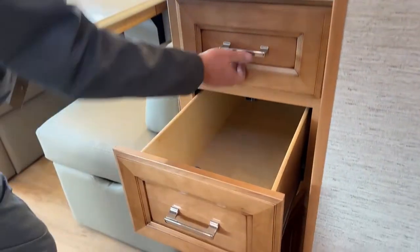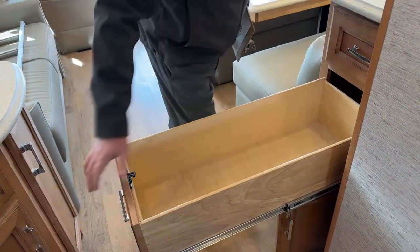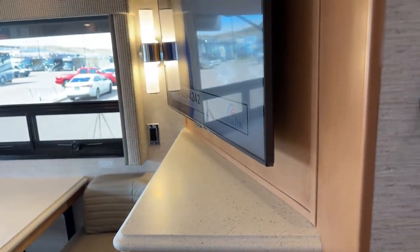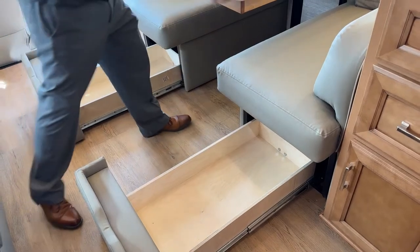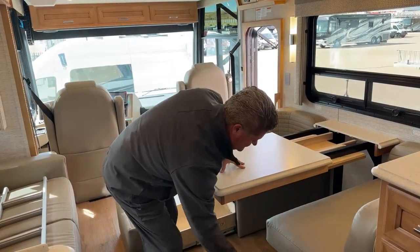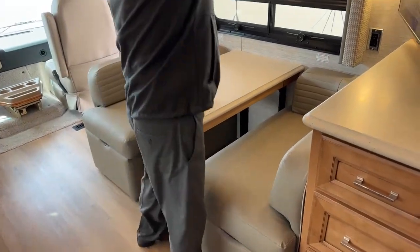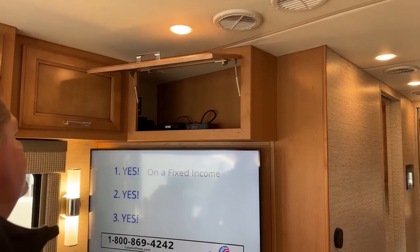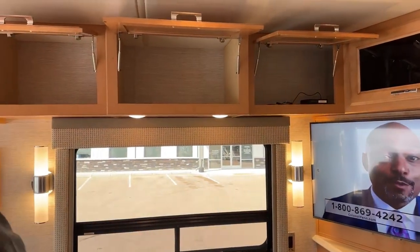Under your entertainment main TV, look at how deep that slide is — it goes all the way out. You've also got more drawers underneath the Euro booth dinette. This is where the slide allows you to put another leaf in there and get some additional length on your table. Up above, you have your Wi-Fi control system, and power cords and cable cords up above as well — very deep storage.